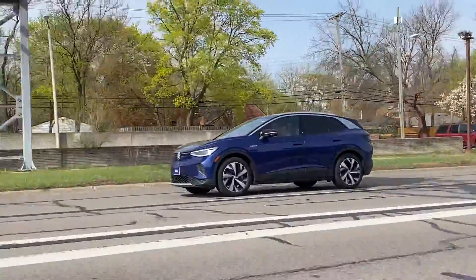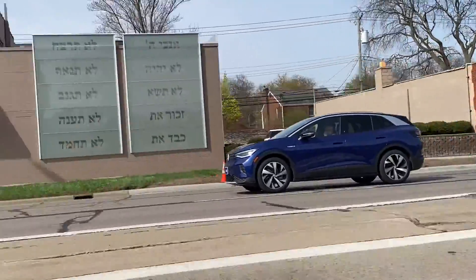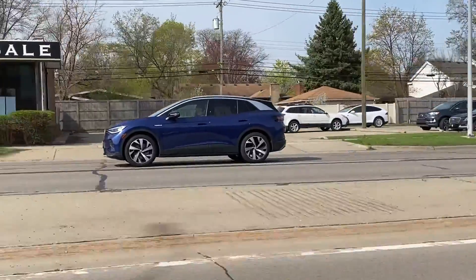Alright, I guess see you later Volkswagen. That's pretty cool to see in person. Wow! Oh, and then Jack.